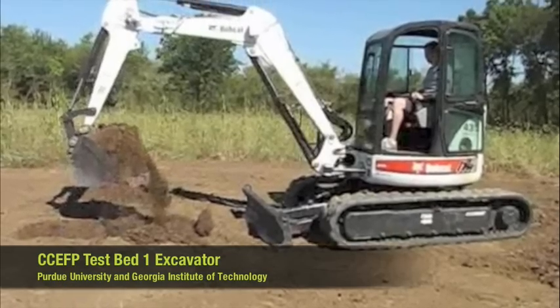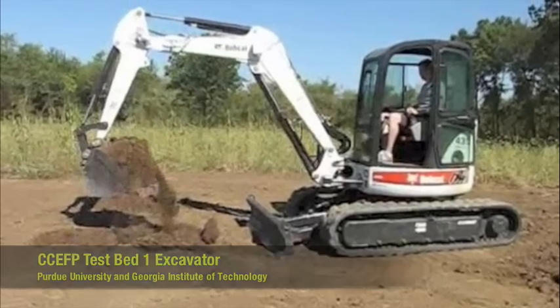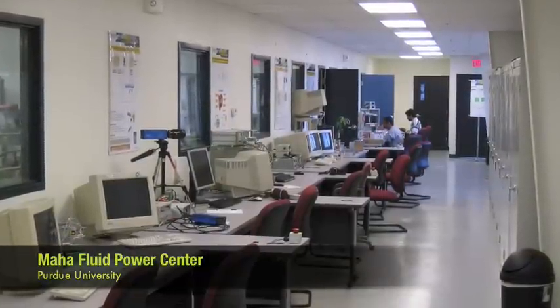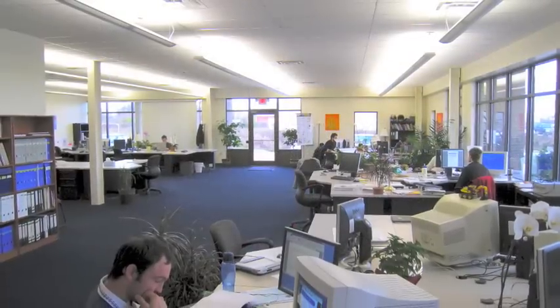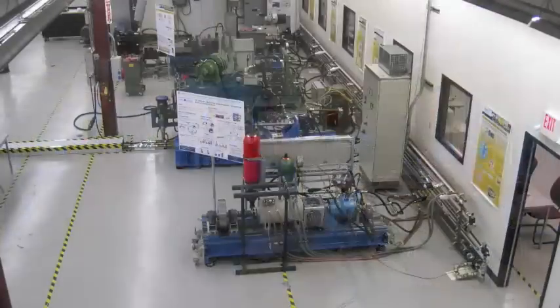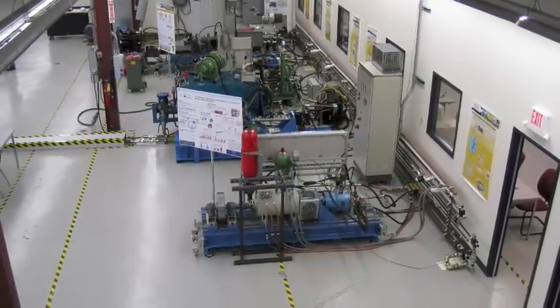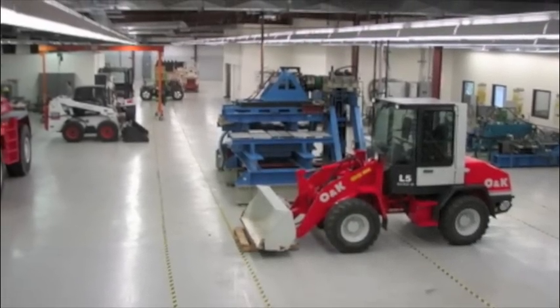Testbed 1 encompasses two Bobcat excavators, one at Purdue University and one at Georgia Tech. Research on the excavator is supported at Purdue University by the Maha Fluid Power Center. This 19,000 square foot facility includes top-of-the-line computing facilities and modern office space. The laboratory space is serviced by a central fluid power supply and is designed for testing and research on all fluid power systems, including heavy equipment.